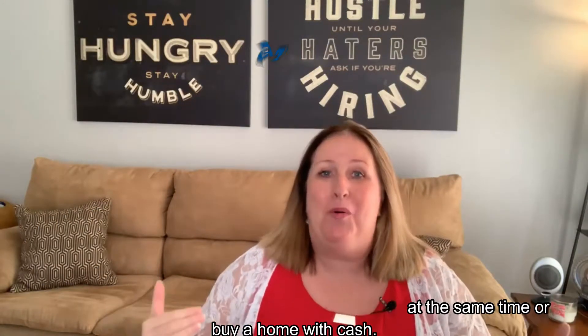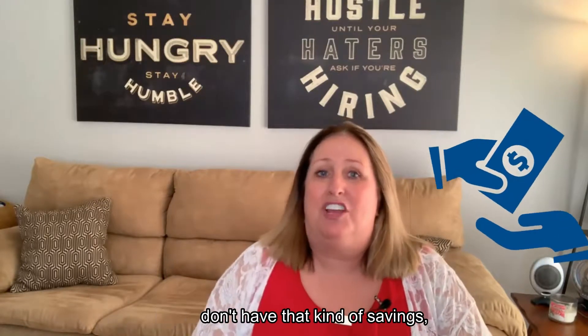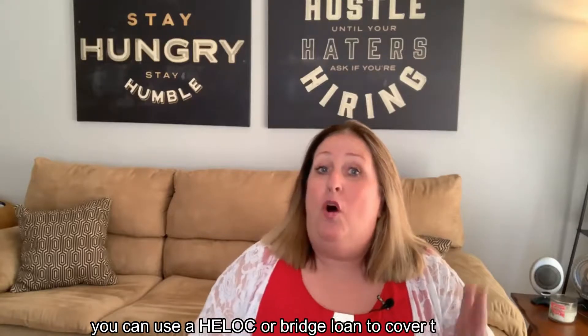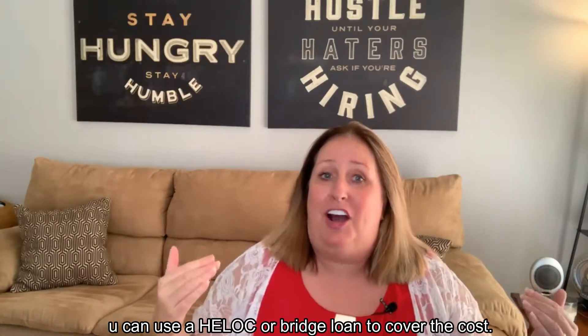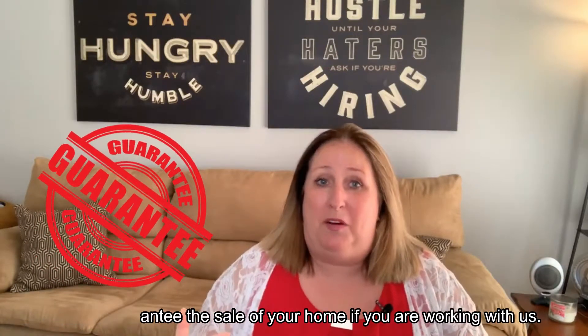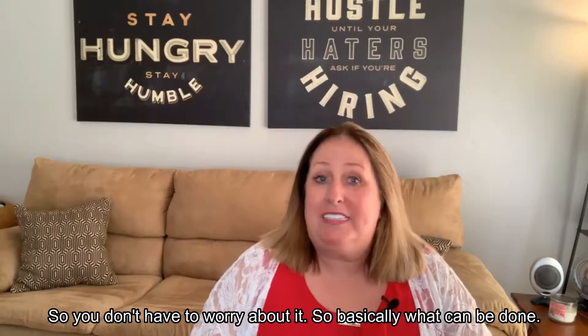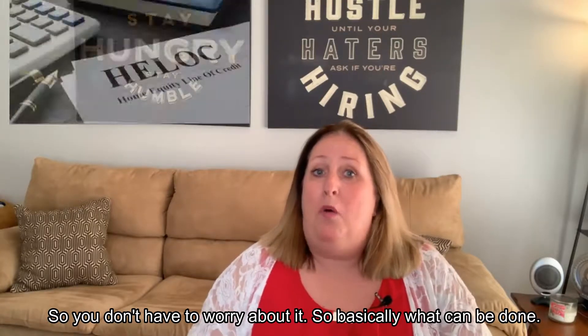Use personal savings, a HELOC, or a bridge loan. Most people can't afford to pay for two mortgages at the same time or buy a home with cash. If you don't have that kind of savings, you can use a HELOC or a bridge loan to cover the costs. We also guarantee the sale of your home if you're working with us, so you don't have to worry about it.